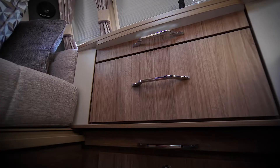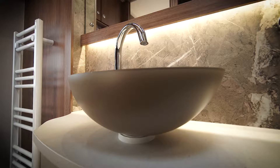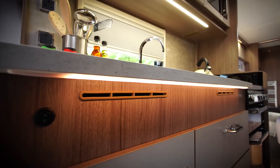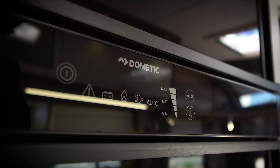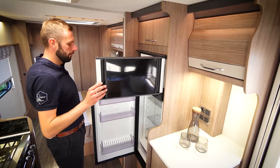Internally, the VIP range offers a high level of finish to match the specification. Items such as soft LED lighting, which is not only practical but accentuates the detail within the design, soft-close hinges to upper locker doors, and a Dometic fridge with separate freezer compartment to keep your food fresh and your drinks cold.